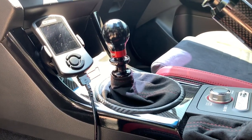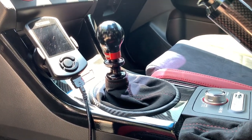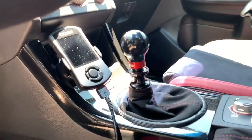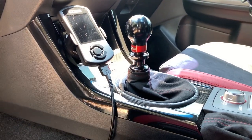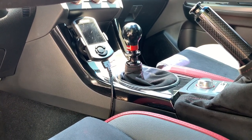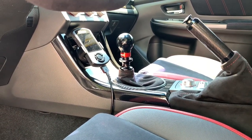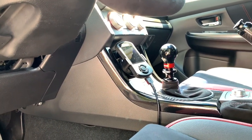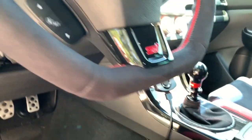For the shifter, I have the COBB Delrin knob — my favorite out of everything. I don't like weighted knobs, and this is a great mix of size and practicality. I also have the Perrin lockout, which was a pain to install but looks great and I haven't had to touch it since. I'm also running the Carp Boy short shifter — the throw is really short, it's very notchy, and it has a very gated feel when going through the gears quickly.